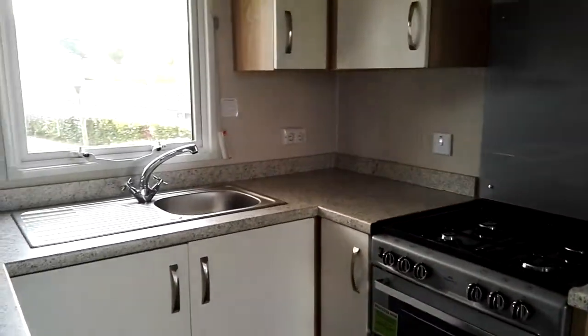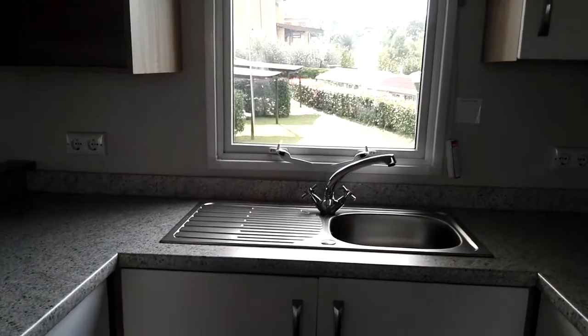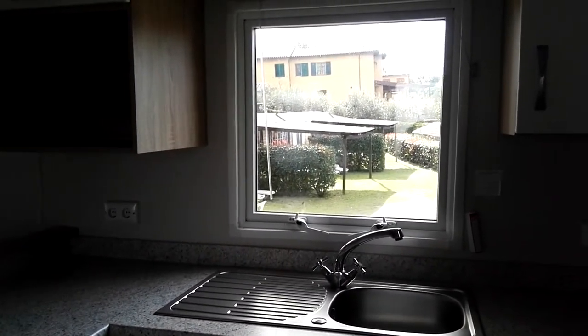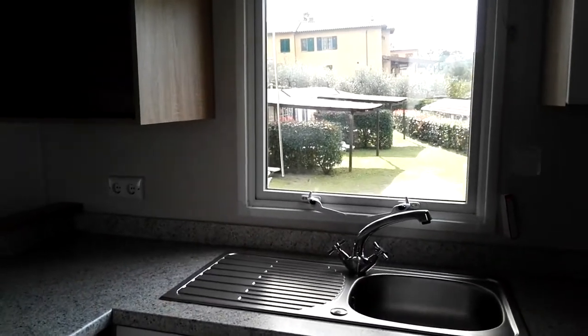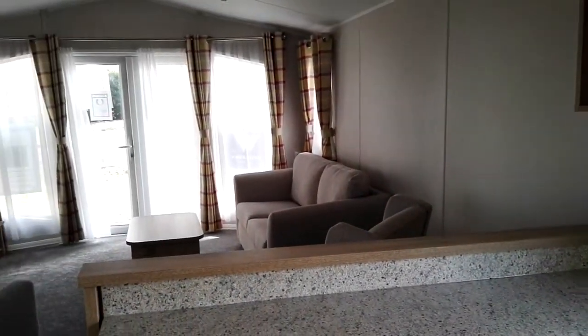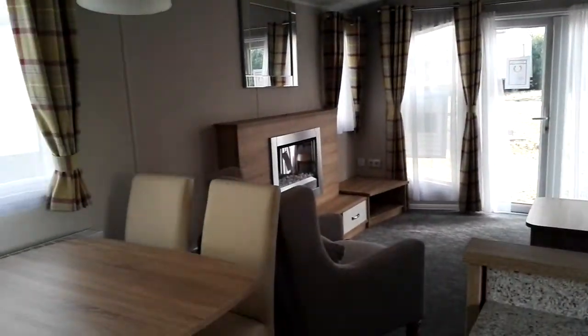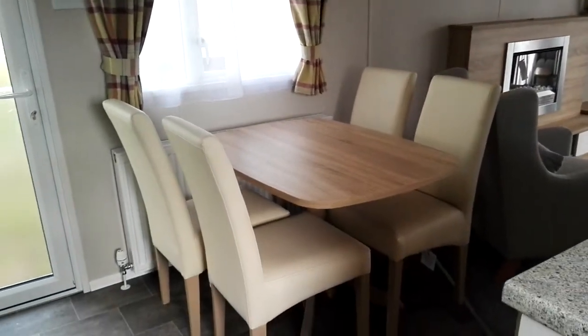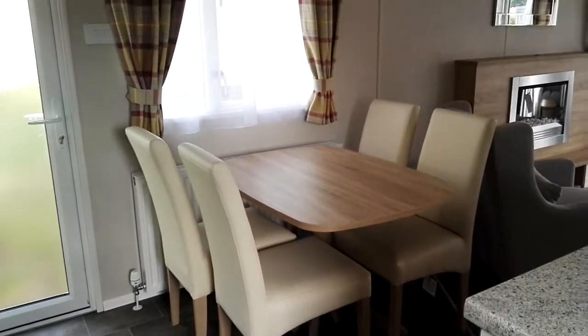There is a nice window with a beautiful view on the natural setting, and there is the table with the chairs of the kitchen and living room.